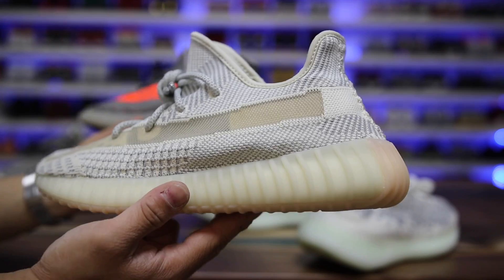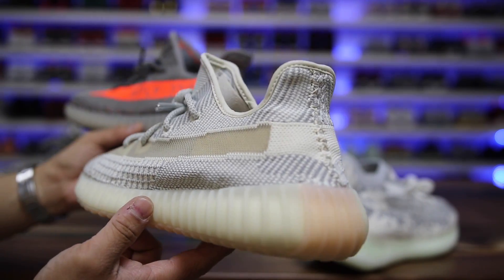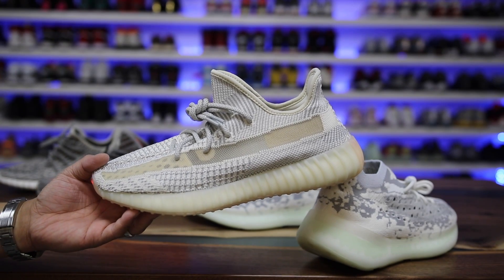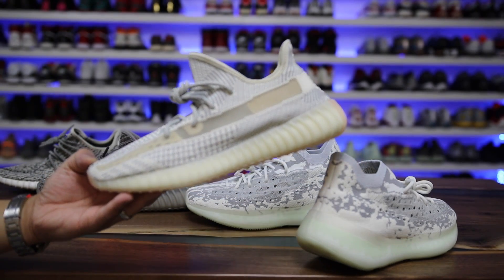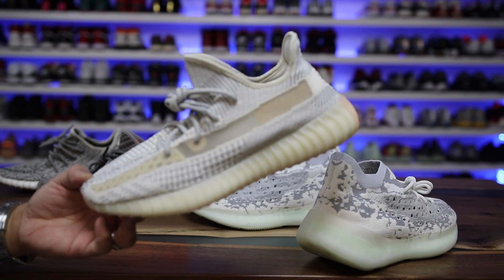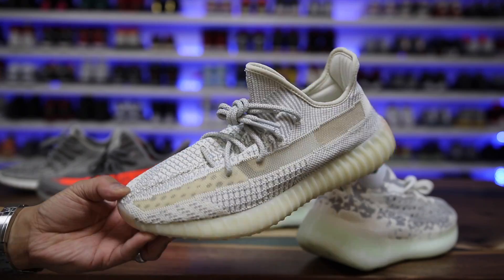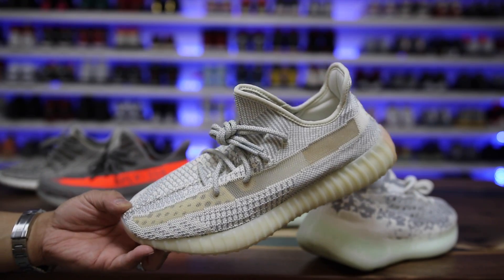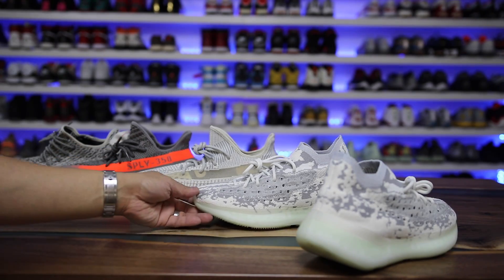I don't know why they didn't just call these the v3s, to be honest, because they're just different enough. The knit shape is exactly the same — it's just the knit material that's completely different. But to be fair, the Ultra Boost 1.0, 2.0, 3.0 all have different knit patterns and it's the exact same shoe. They should have just called this the v3 because it is different enough to constitute a distinction from the previous version.